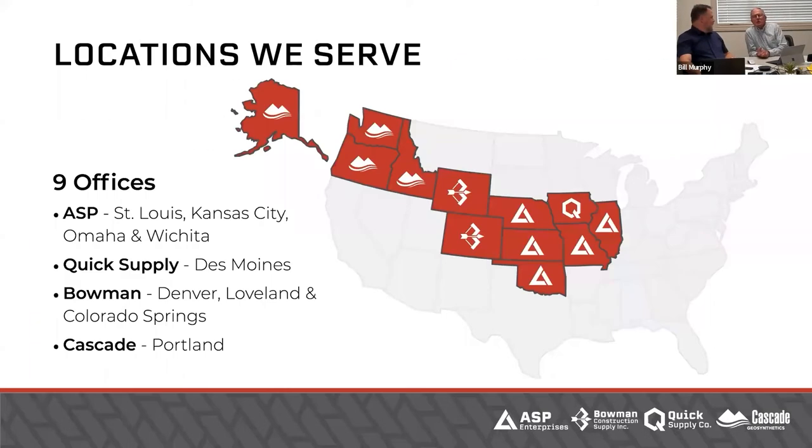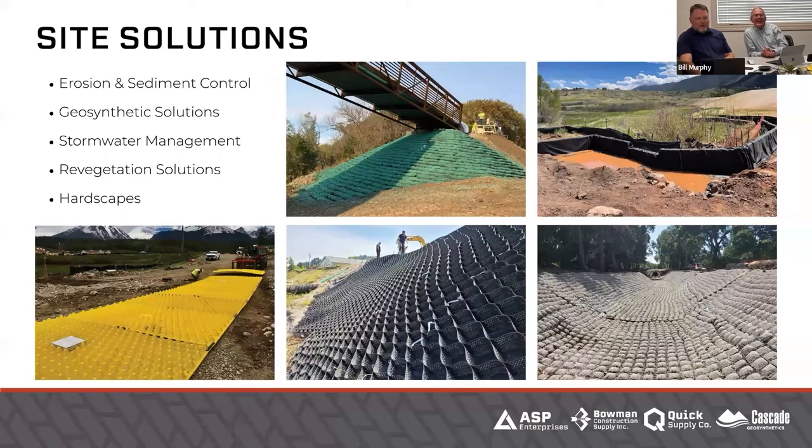One thing I'd want to reiterate is we are the largest family-owned company still around in the United States. There's been some consolidation in that world, but we're all locally operated and locally run — that's why we have different names. That's part of us being your most trusted site solutions provider. We're going to go through sediment control solutions today. If you're not sure if we carry a solution or have something to solve your problem, reach out to us — we have a lot of things we haven't even had a chance to tell the world about.